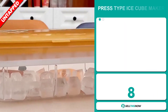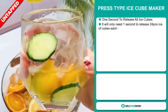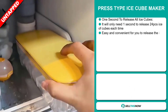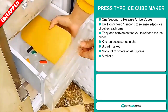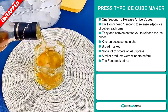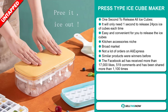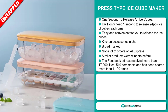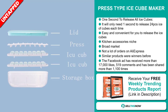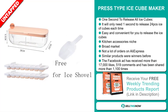Our next product is the Press Type Ice Cube Maker. This takes one second to release all ice cubes — it will only need one second to release 24 ice cube pieces each time. It's easy and convenient, and it falls under the kitchen accessory niche market. We also think this item has a broad market and a lot of untapped potential. So far, there haven't been many orders on AliExpress, so you could definitely take advantage of this. And similar products were winners before on the market.